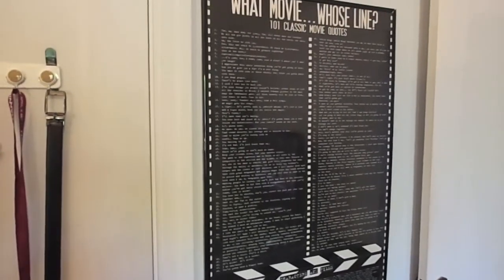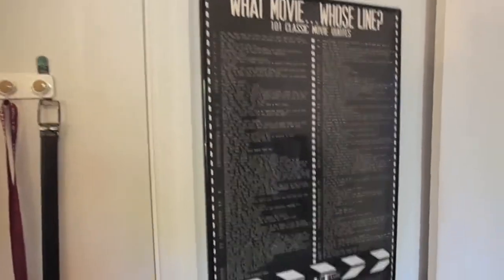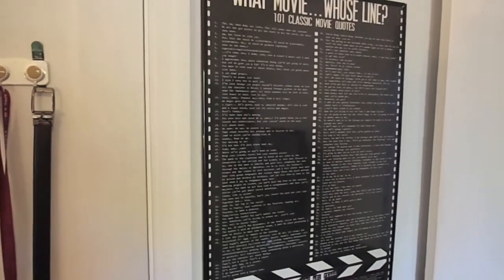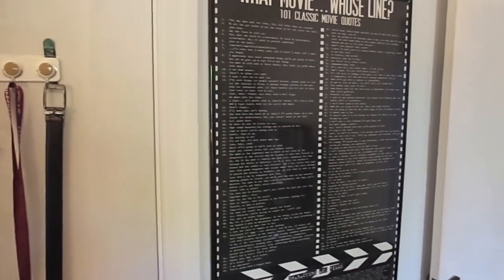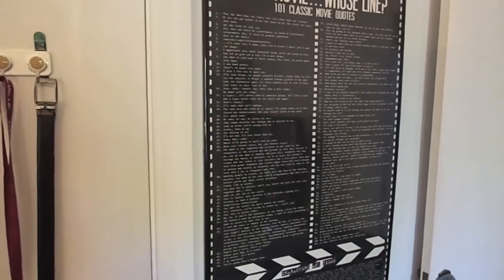Hey YouTubers, back here to do a quick video tour of my man cave. We recently moved from a one-bedroom apartment to a house, and this house happened to have two bedrooms. I was lucky enough to talk my girl into giving me the extra bedroom as my man cave, so I'm here to show you a quick tour.